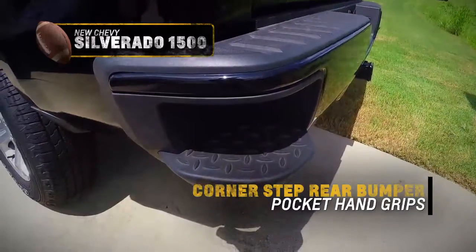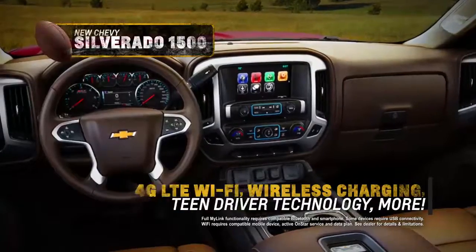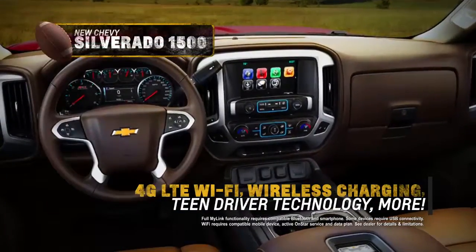Silverado features corner-step rear bumper and pocket hand grips, 4G LTE Wi-Fi, wireless charging, MyLink, and more.